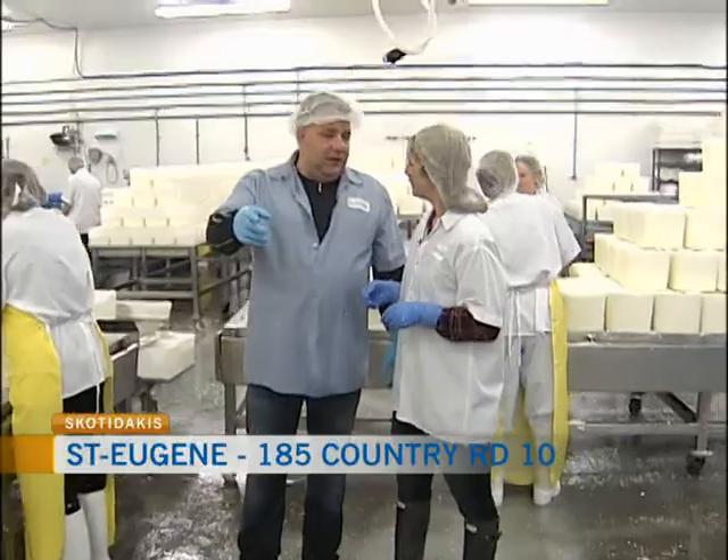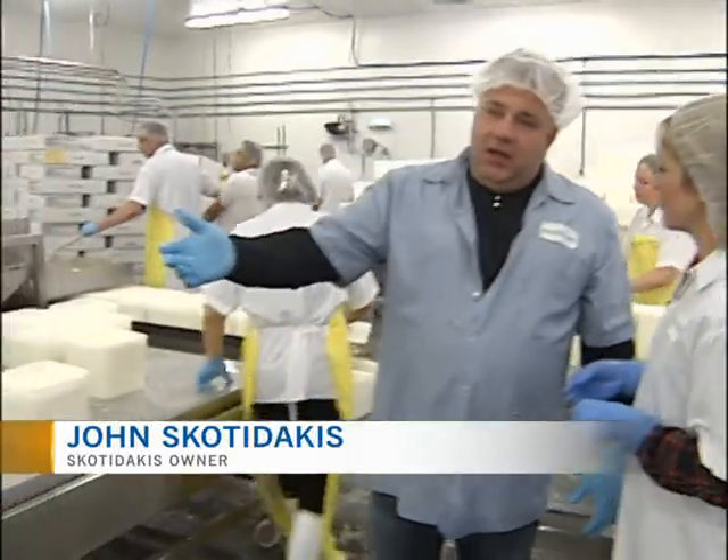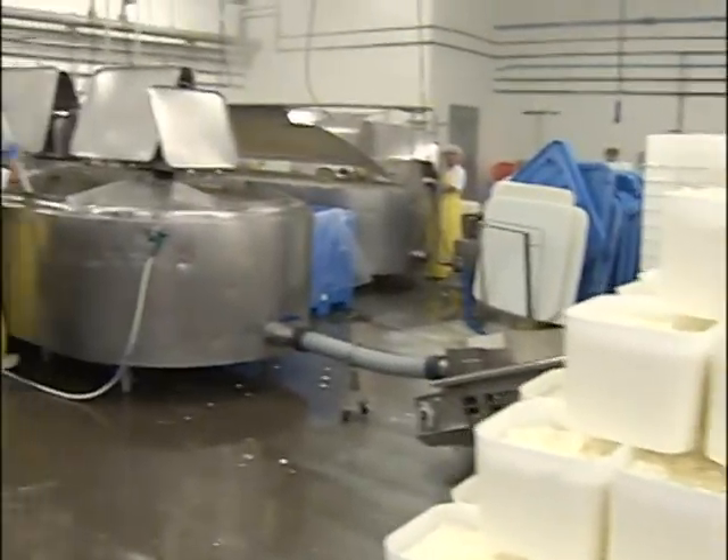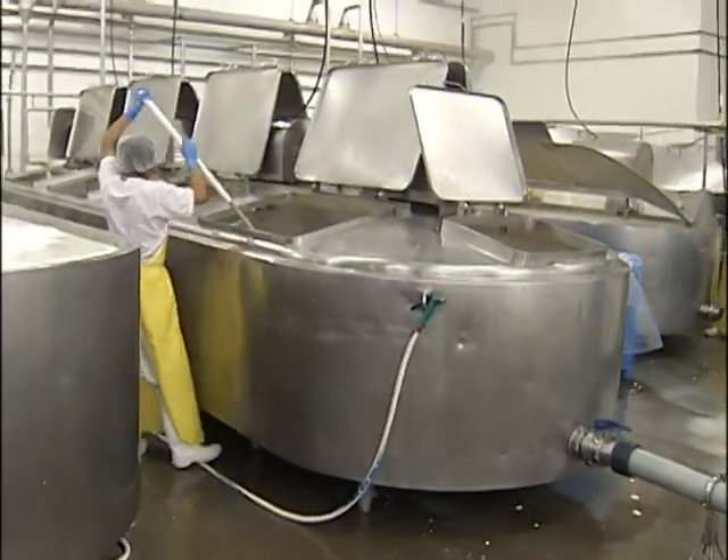Well, you see the vats are being filled, cultured, and renovated. First stage, second stage, which uses a time period of 45 minutes, where after that we cut it. And then the drainage process by going up the belt.